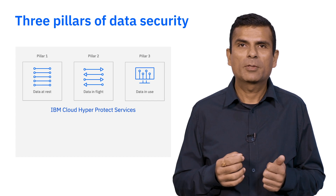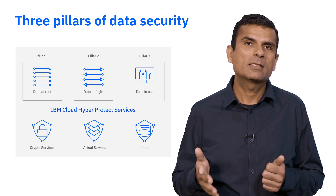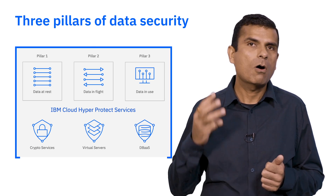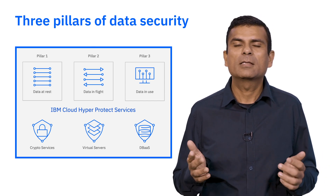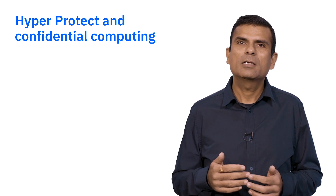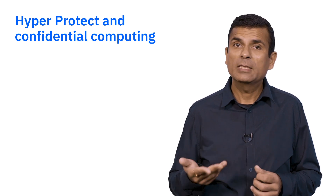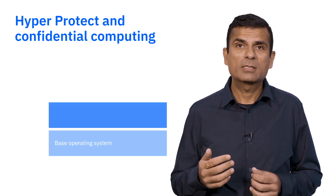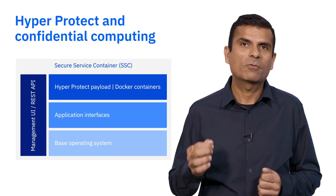The IBM Cloud HyperProtect services, including crypto service, virtual server, and database as a service, offer protection to all three pillars, thereby providing an end-to-end confidential computing environment in the IBM Cloud. The HyperProtect services leverage many years of IBM security and privacy experience to the cloud. To do this, we deploy our services on special LinuxONE hardware that utilizes what is known as a secure service container.